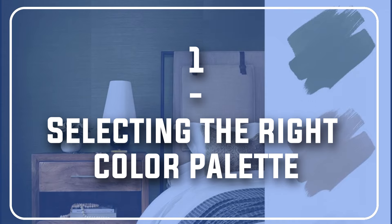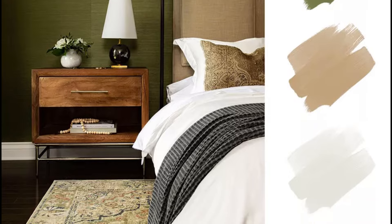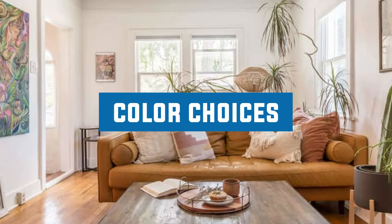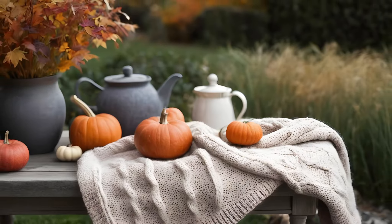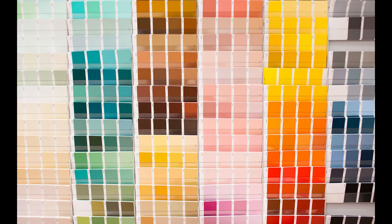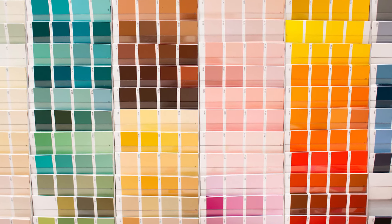Number 1: Selecting the right color palette. We all appreciate the clean and uncluttered feel of minimalistic designs, but how do we add warmth and personality to it? The secret lies in your color choices. Think of a cozy sweater on a crisp autumn day — that's the feeling we want to evoke. While minimalism often feels cool, warm minimalism embraces earthy tones and neutrals that create a sense of comfort and serenity.